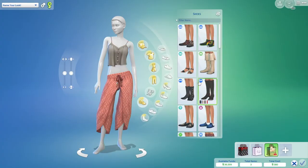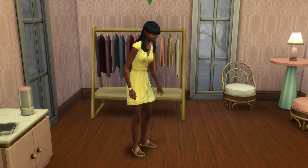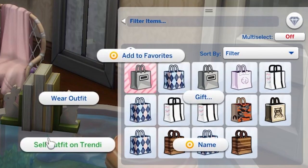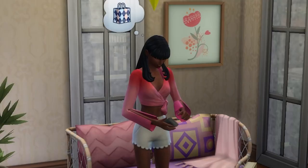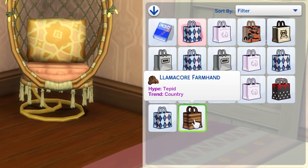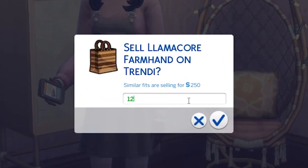Once you've created the looks you want, click done and they will appear in your inventory. You can wear it from your inventory, essentially extending your wardrobe, or you can list it for sale. When you list it for sale, the retail price will be visible and you can choose a markup for profit. It's good to start out relatively low as it can be hard to sell things at the start when you have no followers on Trendy, but every sale you make will net you followers, and having more followers makes selling easier and lets you slowly raise the price you sell outfits for.